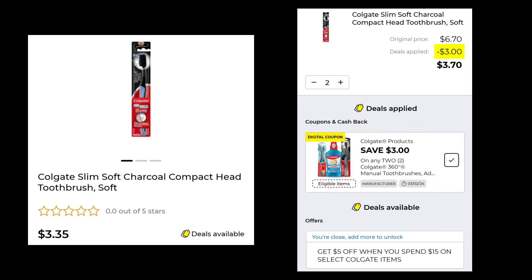The Colgate Slim Charcoal Toothbrushes are $3.35 — you pick up two, save $3.00, so you're going to pay $3.70 for two. There's also a new instant savings for certain Colgate products: save $5.00 when you spend $15.00. And remember, if you do that on a Saturday with a $5.00 off of $25.00 coupon, you want to make sure your total is at least $30.00, because that $5.00 is going to come off before everything else and you still want to be able to use your $5.00 off $25.00 coupon.